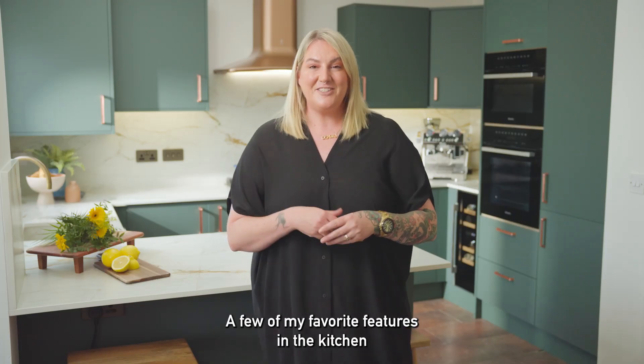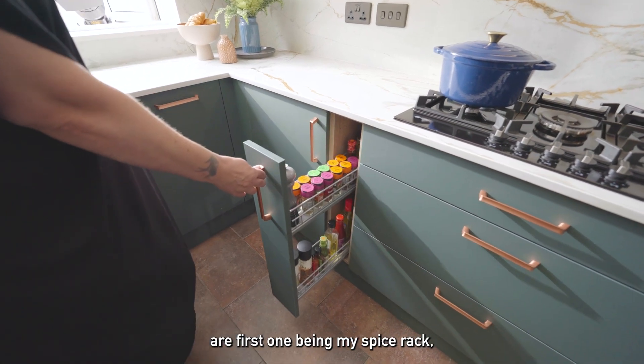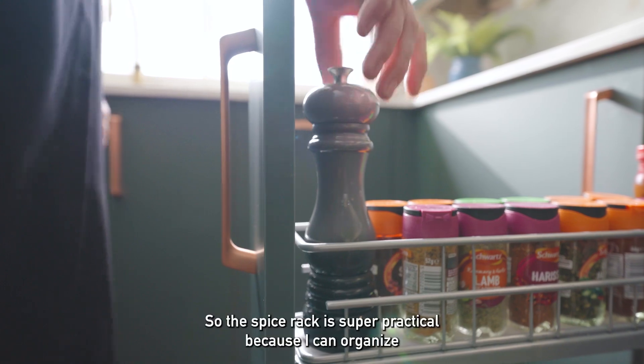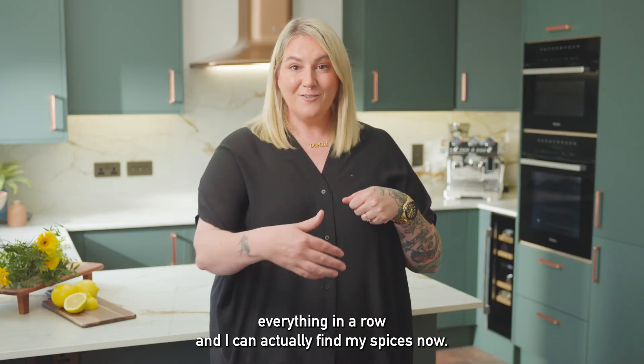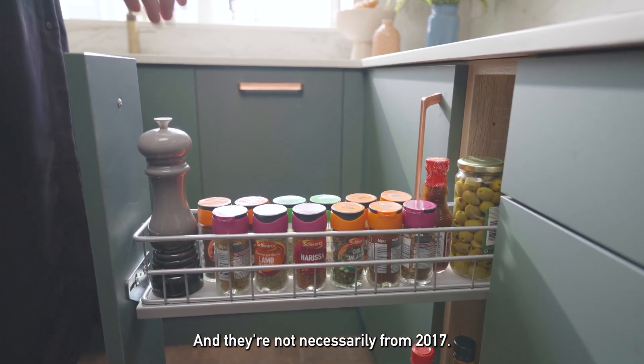A few of my favourite features in the kitchen — the first one being my spice rack, which was an absolute necessity, and now I have two. The spice rack is super practical because I can organise everything in a row and I can actually find my spices now, and they're not necessarily from 2017.